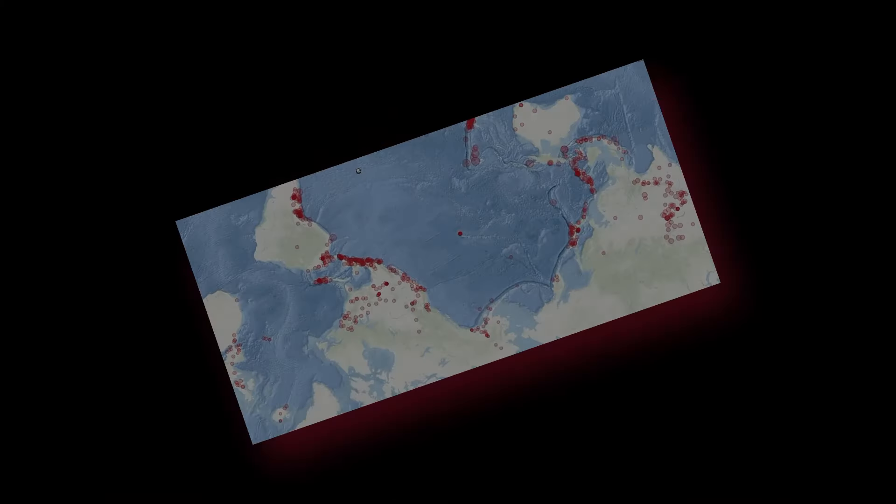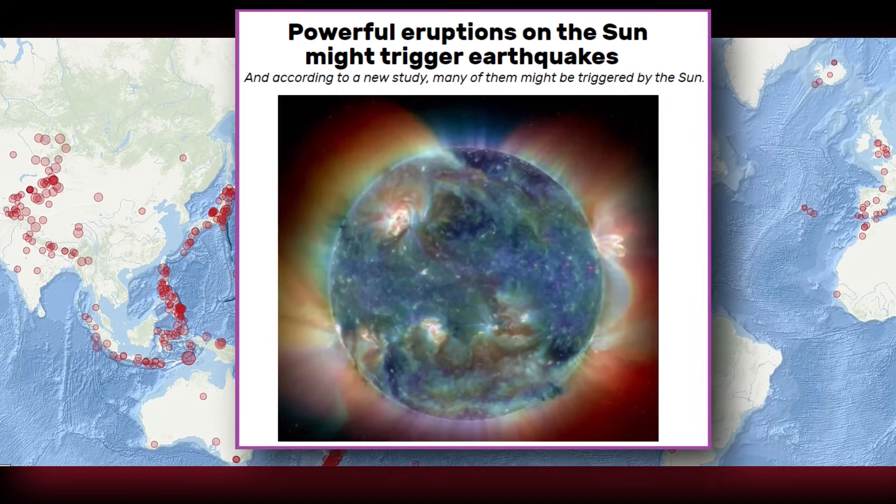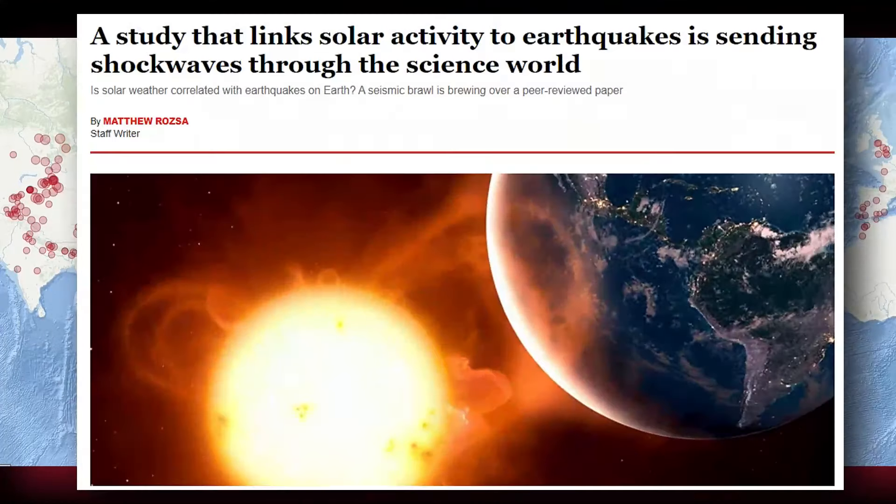Naturally, if you follow this channel, we associate sun activity with earthquakes. We've seen it time and time again — when that stress on the Earth begins, we also begin to see a very large uptick in the number of earthquakes and the size of them that we get.